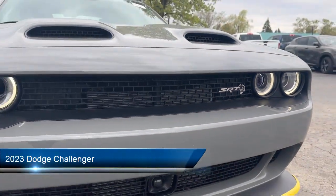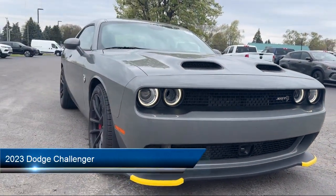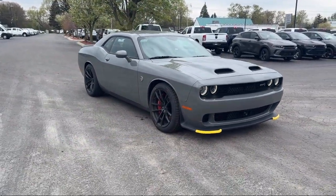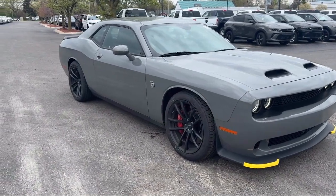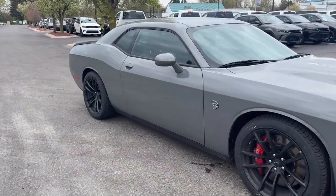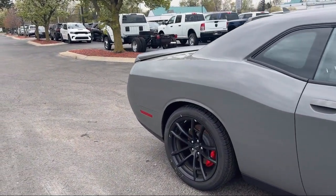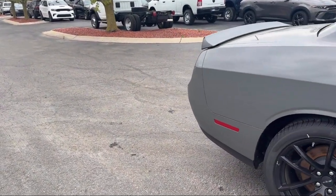It comes equipped with blind spot and cross path detection, high intensity discharge headlamps, 5-year Sirius XM Travel Link service, Park View rear backup camera, Shark Fin antenna, Apple CarPlay, and radio, driver seat and mirror memory control.